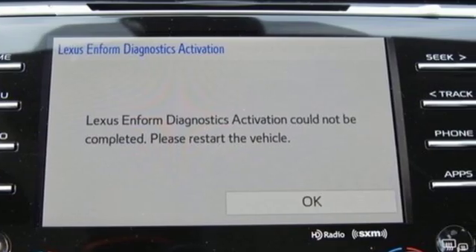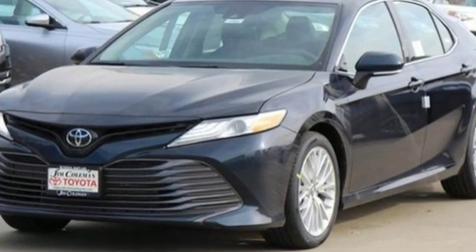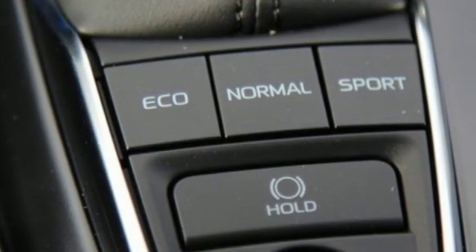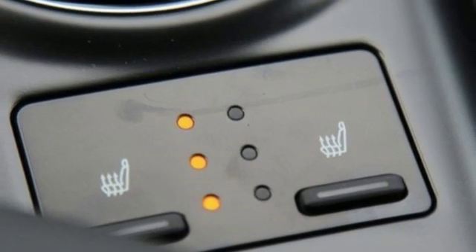It's equipped for all your driving needs and wants. Streaming audio, power heated mirrors, front heated leather bucket seats, auto dimming rear view mirror, Wi-Fi hotspot,